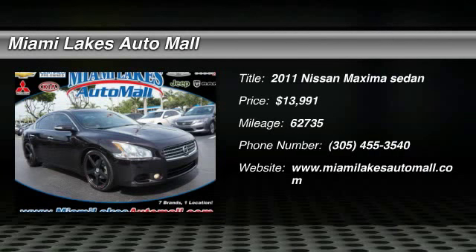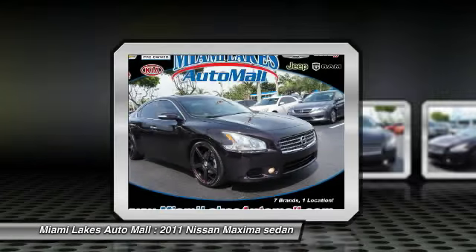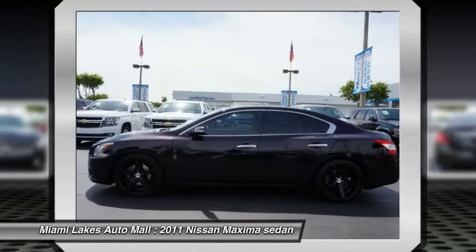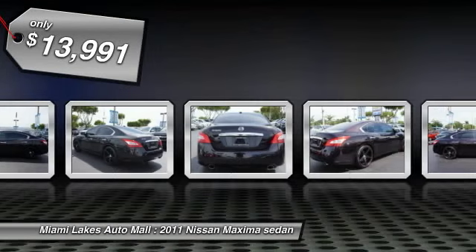The 2011 Maxima offers elegance with an edge. The spacious interior provides refined comfort for up to five passengers. Advanced technologies such as Nissan Intelligent Key and Push Button Ignition offer convenience and control, and is priced below $15,000.